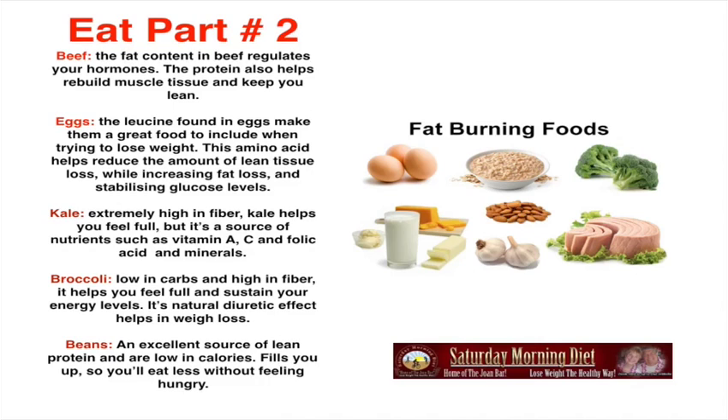Eat — what to eat, part two. Beef: the fat content in beef regulates your hormones. The protein also helps rebuild muscle tissue and keeps you lean. Eggs: the leucine found in eggs makes them a great food to include when trying to lose weight. This amino acid helps reduce the amount of lean tissue loss while increasing fat loss and stabilizing glucose levels.